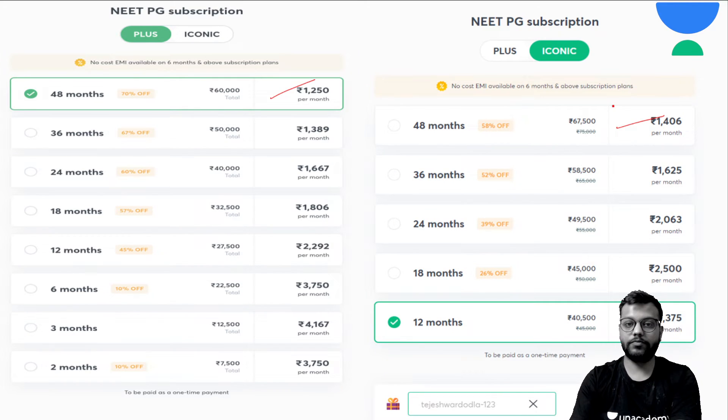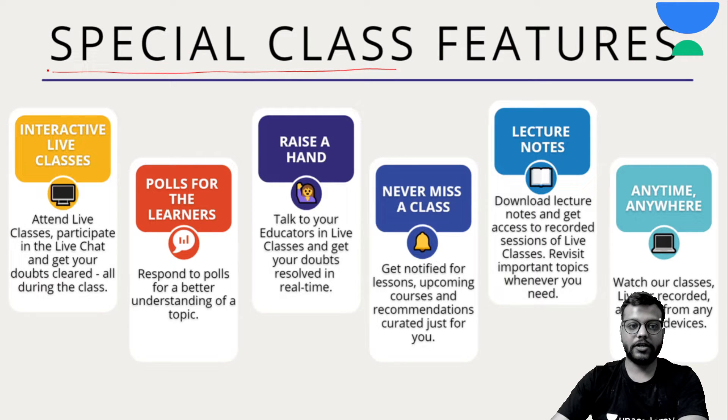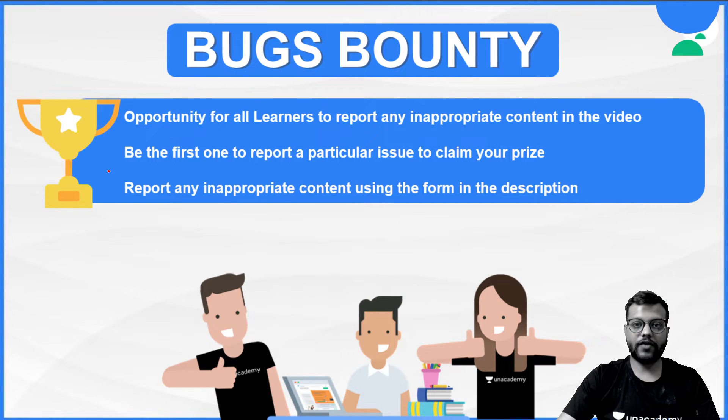Please attend our special interactive live classes which will give you an extra edge. Download the UnAcademy app and subscribe using my code. We also have a bugs bounty program — if you find any inappropriate content in any educator's lecture, contact the team via the link below and you will be provided with handsome discounts and offers.